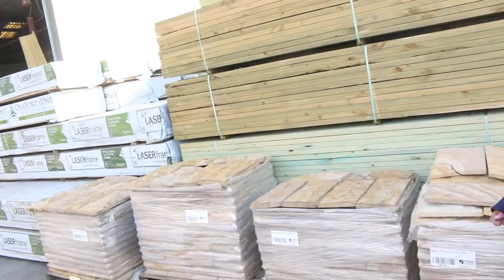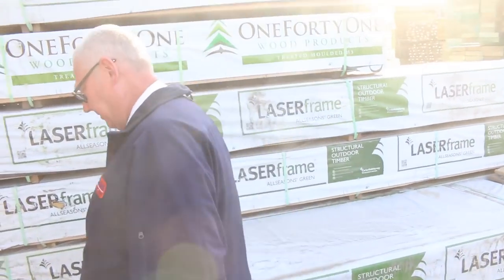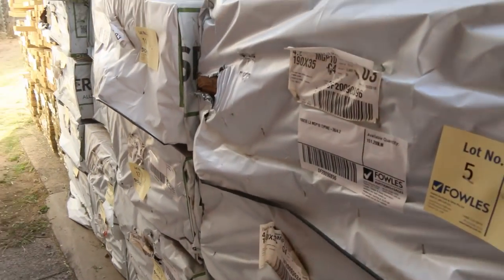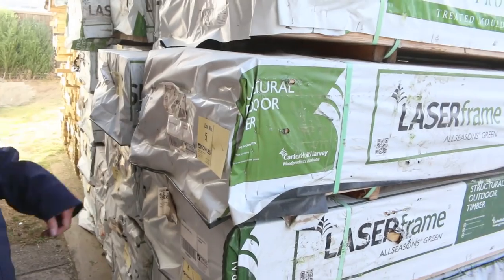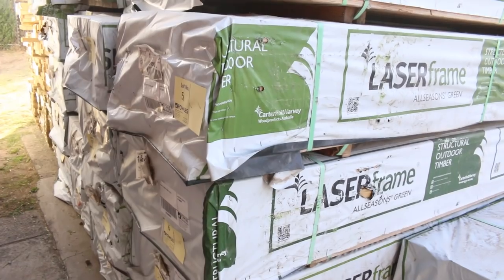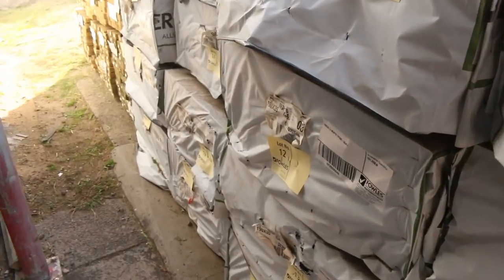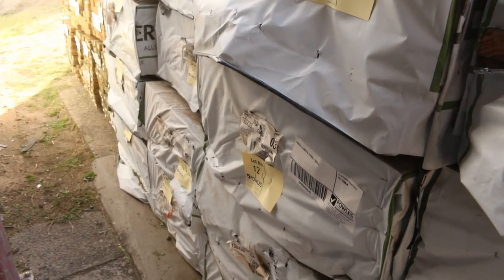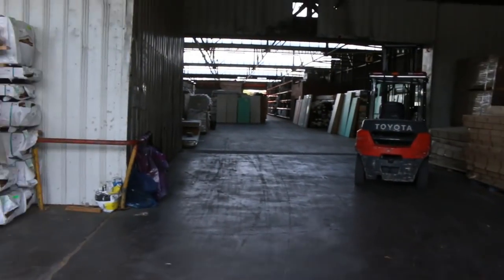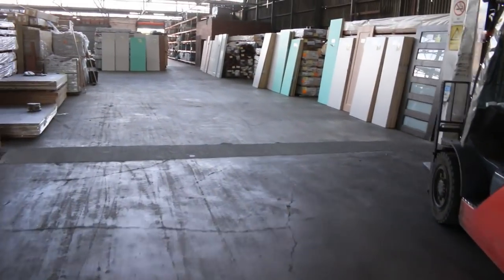As we make our way over towards where we start the auction tomorrow — look at this stone, how good does that look, fantastic! A whole heap of structural treated pine out of Mount Gambier. Majority of it is 190 by 35, so it's MGP10 treated pine. You've got some 2.4m lengths and some 4.2s here as well, good volume of stock. Then plenty more treated pine behind that. Real good day for treated pine tomorrow.